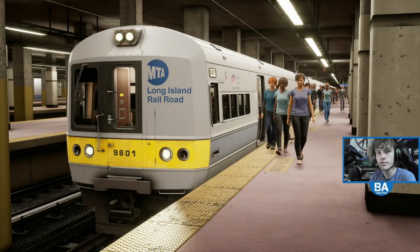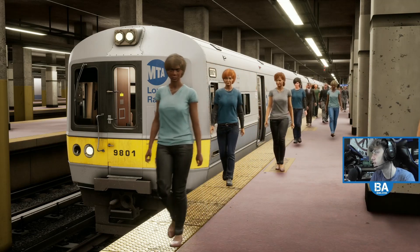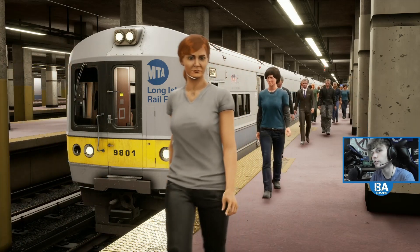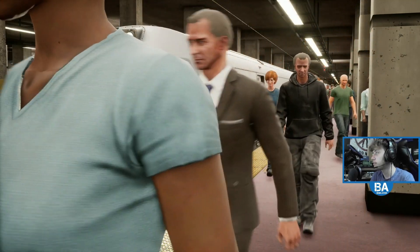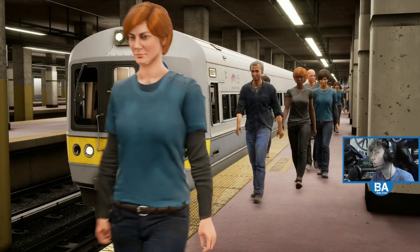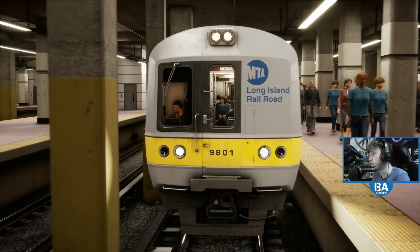Hello everyone and welcome back to another Train Sim World 2 video. We're about to be swarmed with AI passengers, which is going to ruin the view of the train. Why can't you go the other way? Come on, go the other way. There you go — now we get that view of the train. Still looks good.